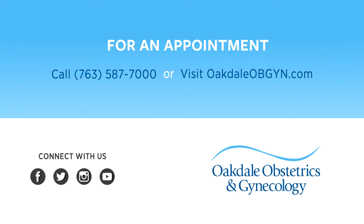For more information about our services, visit oakdaleobgyn.com. To schedule an appointment, call 763-587-7000. You can also find us on Facebook, Twitter, Instagram, and YouTube.